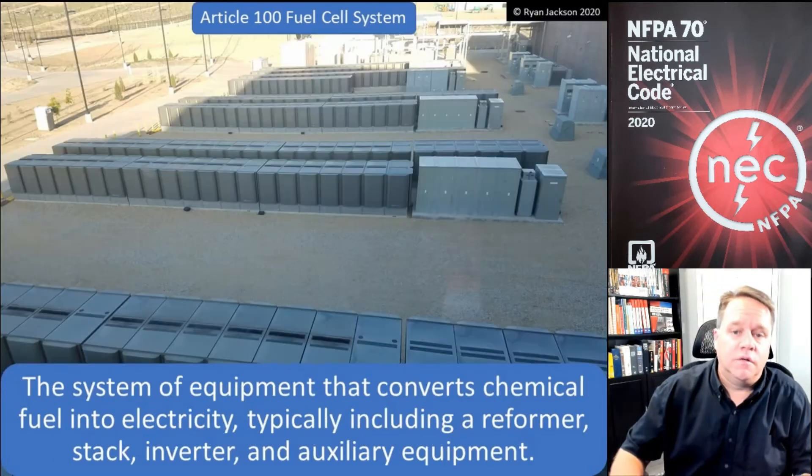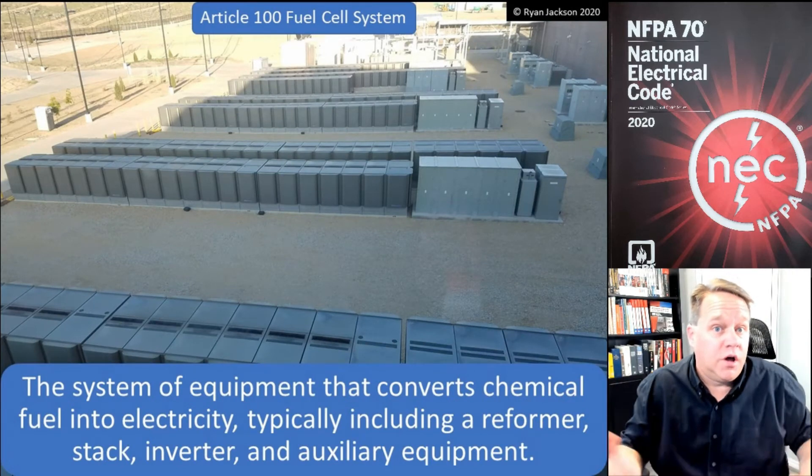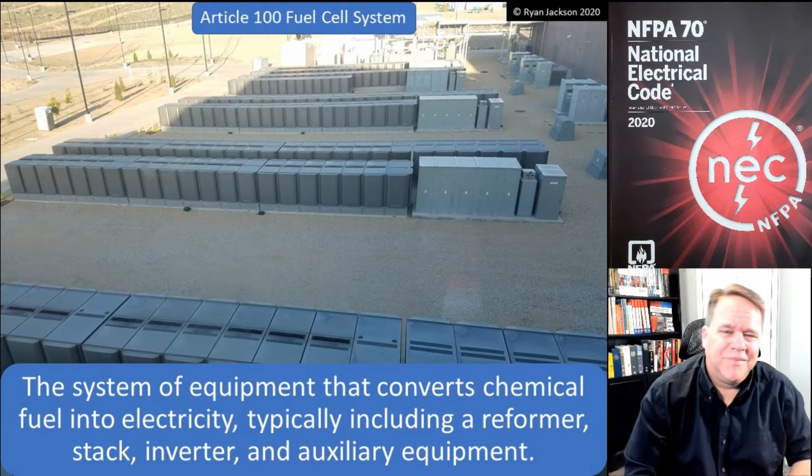As you can see, they've got at least a hundred, maybe a couple hundred of them. So they have fuel cells, and together they create a fuel cell system.